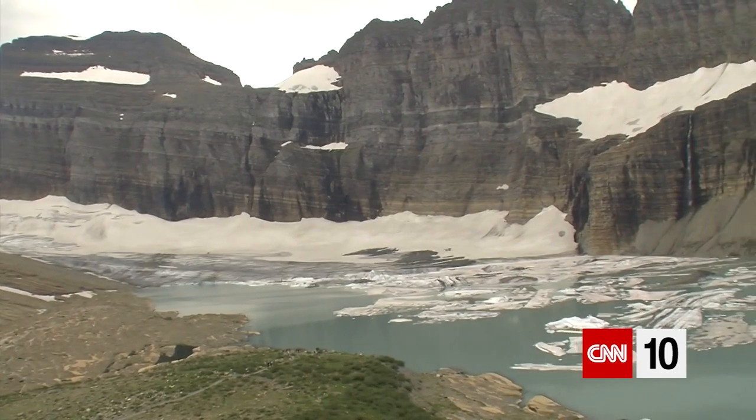Glaciers cover about 10 percent of the world's total land area, and when you think of them, what might come to mind are these supermassive chunks of immovable ice. But some of them are anything but.